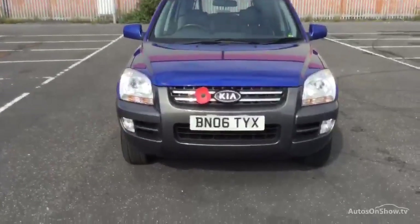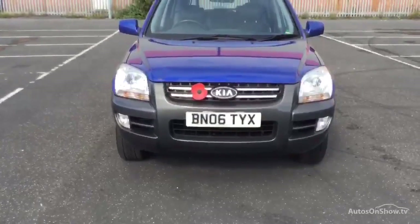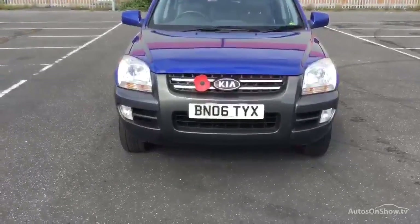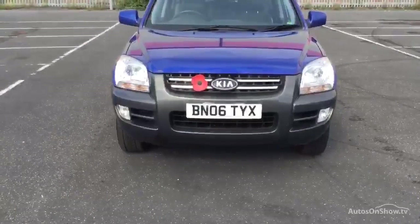Right, Route Volvo in Warrington. Today we have for you an 06-registered Kia Sportage, 1991cc diesel. It's an XE CRDI, it's a manual in blue.